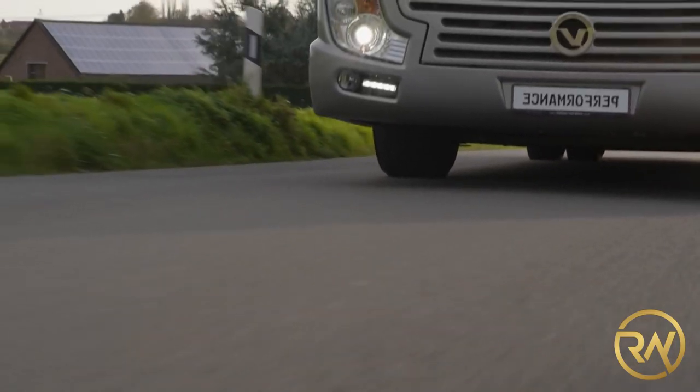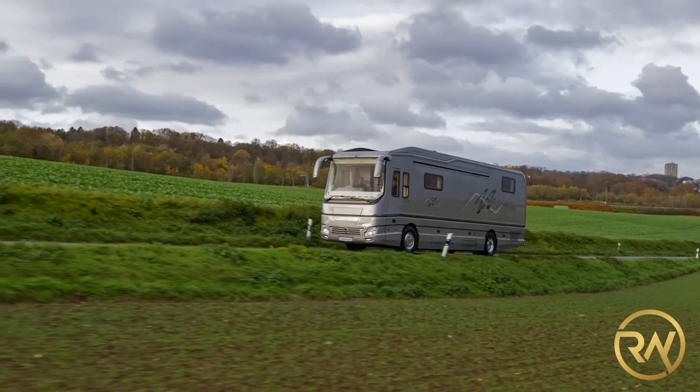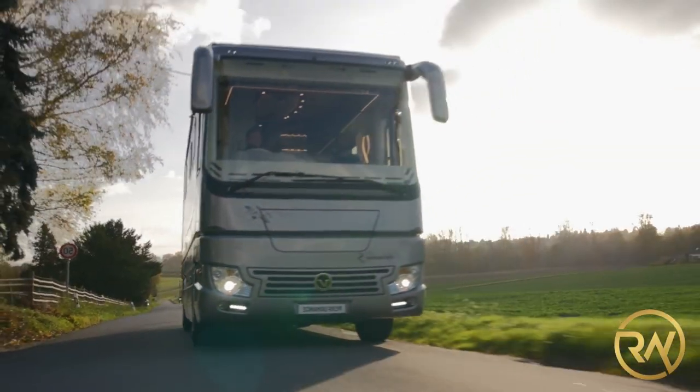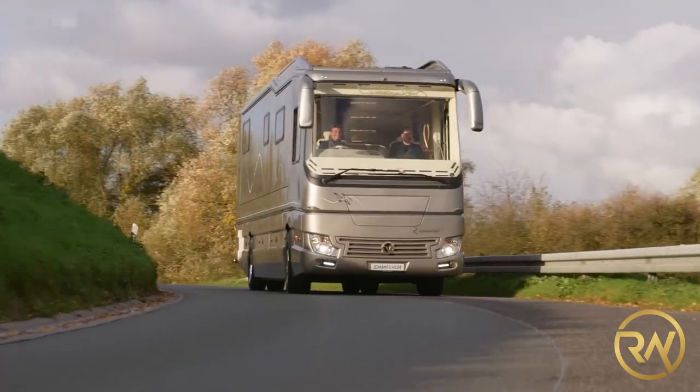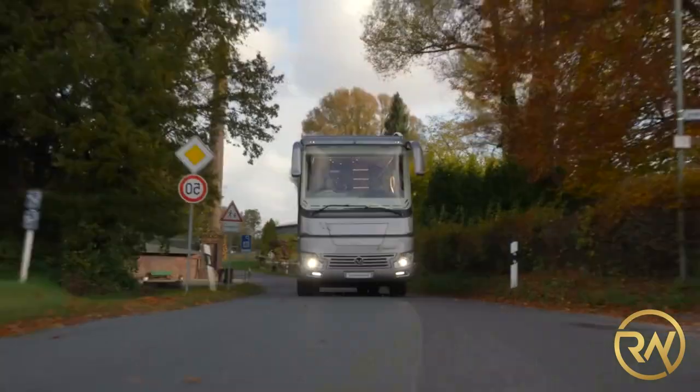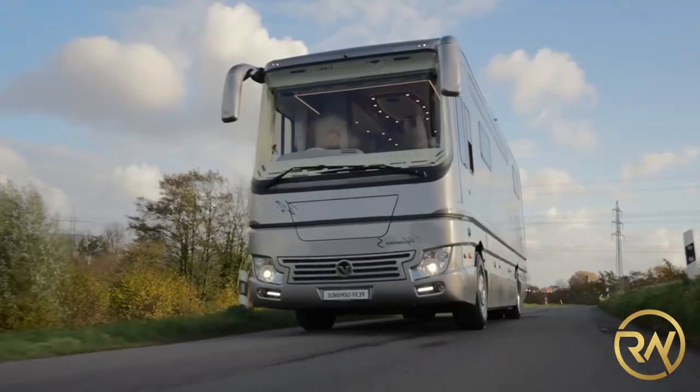The Performance S motorhome is also highly customizable with a range of options to choose from. It includes an array of technological features such as a built-in GPS navigation system, a powerful audio system, and a wireless internet connection.